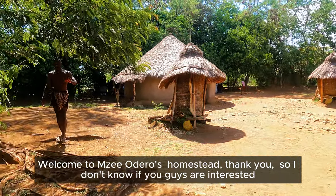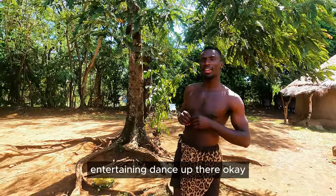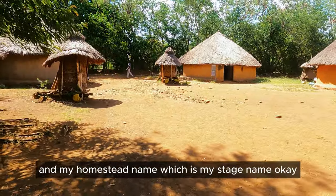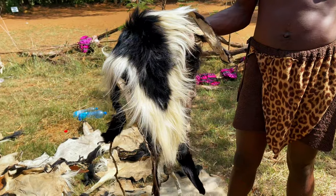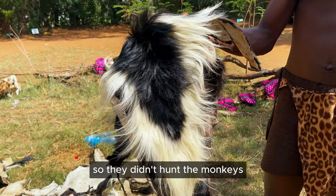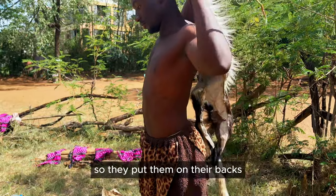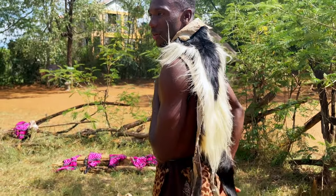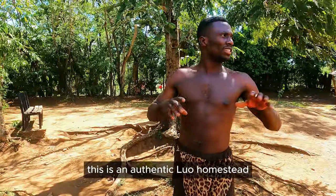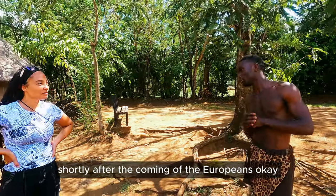I don't know if you guys are interested in hearing about the homestead — I can tell you in a very entertaining way. I'm Nixon, and my homestead name, which is my stage name, is Owerke. This is a Kolobus monkey skin — they've been given by the authorities, they didn't hunt the monkeys. They're just using them for entertainment here at the National Museum. This is an authentic Luo homestead. What you're seeing here was being practiced before the coming of the Europeans and shortly after.